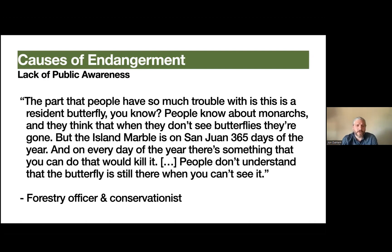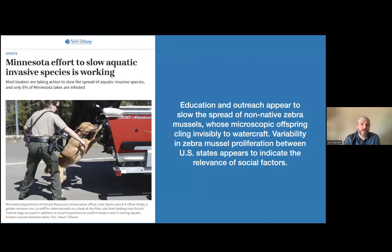A forestry officer and conservationist says: 'The part that people have so much trouble with is this is a resident butterfly. People know about monarchs and they think that when they don't see butterflies, they're gone. But the island marble is on San Juan 365 days of the year, and on every day of the year, there's something you can do that would kill it.' The butterfly is essentially invisible when in its chrysalis — it looks like a thorn. So around February, someone might mow over a rough part of the yard and mow over dozens of a critically endangered species. This is documented as how it was removed from other islands in the chain, including Lopez Island, where mowing for fireworks safety eliminated one population, and a schoolyard groundskeeper took out another population just by edging.